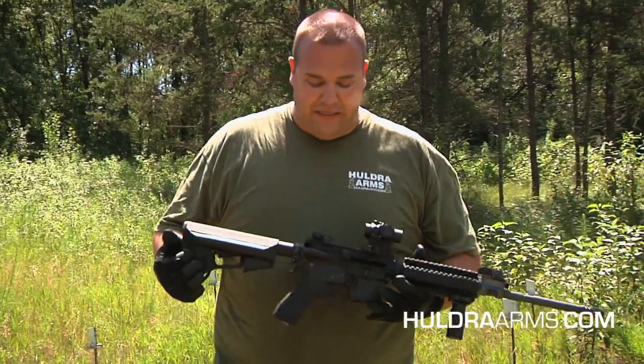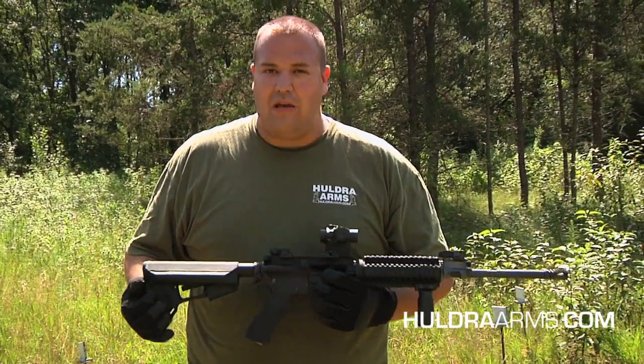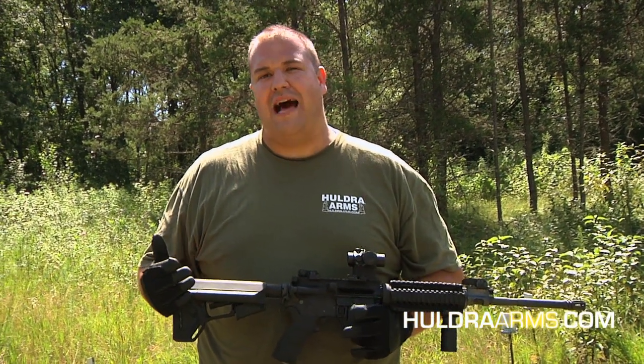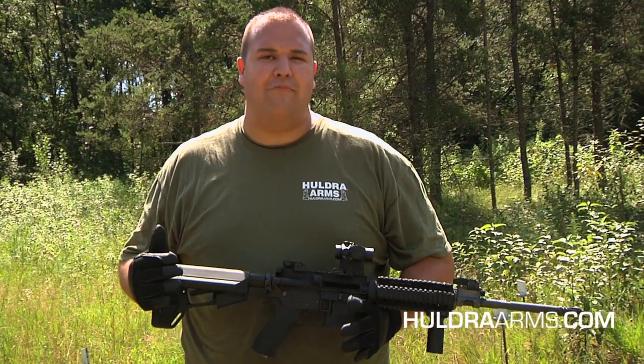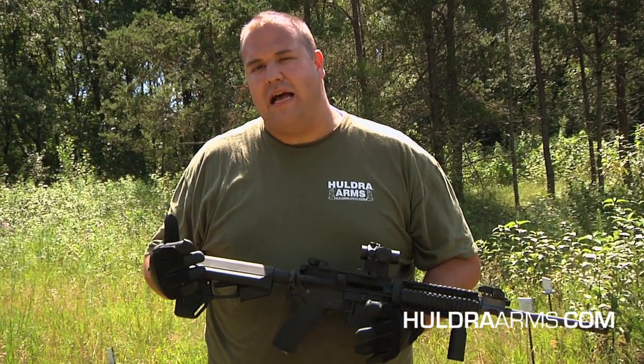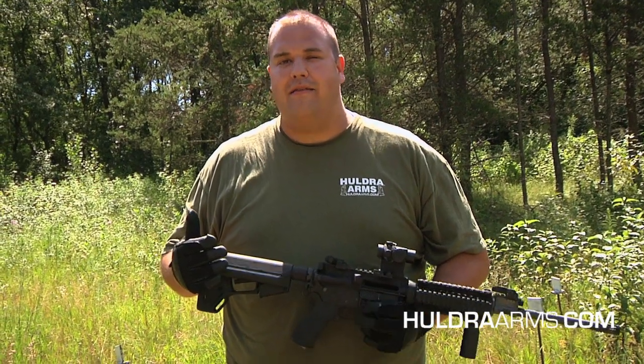Thanks for all the viewers out there. Please come back and watch us again — we'll keep doing updates on it. As always, make sure you check out our webpage HuldraArms.com. Otherwise, we're on Facebook at facebook.com/HuldraArms, and check out our industry sections on ar15.com and m4carbine.net. Thanks very much.